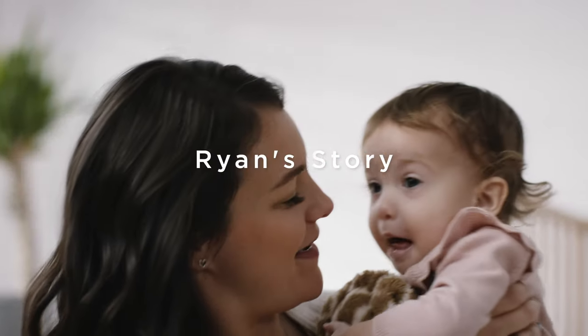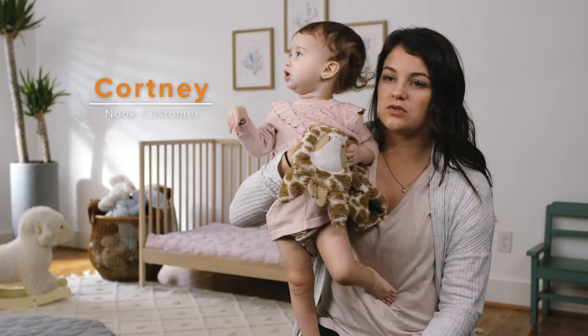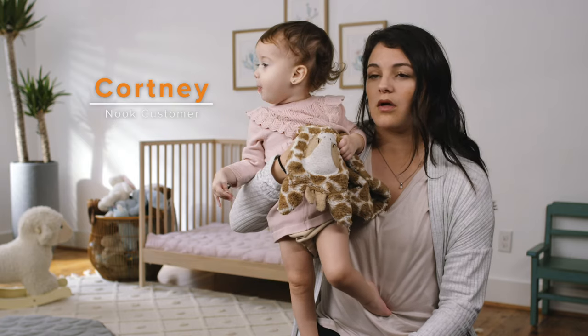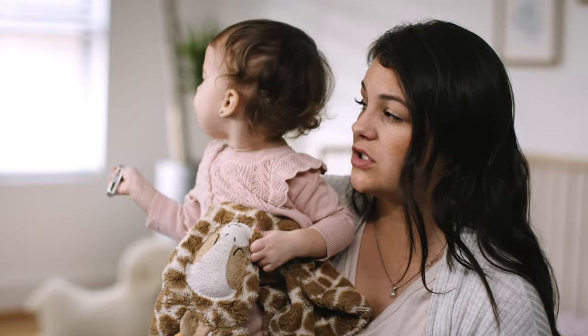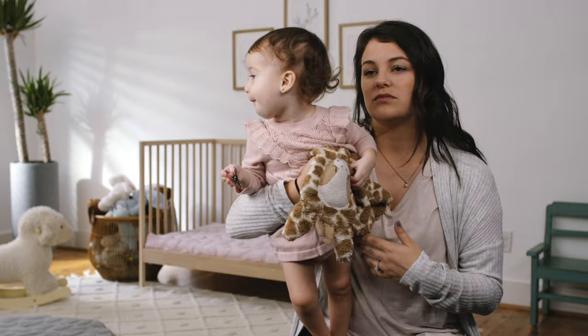Ryan is almost two. She has a chromosome abnormality, which results in sensory processing disorders across the spectrum along with delays. She is roughly at about eight to ten months development.